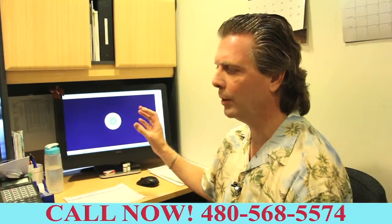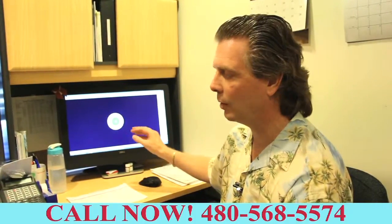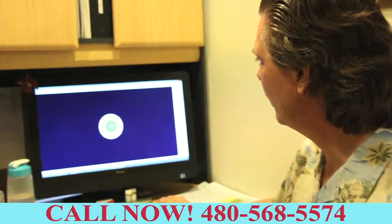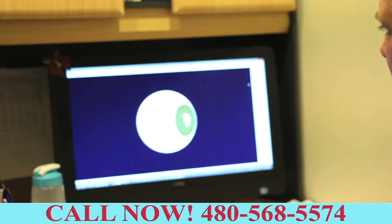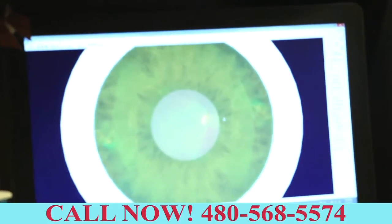Particularly as we get a little older, sometimes even more things can happen. So I've got an example here where we're actually going to look into an eye, so we can do our little three-dimensional perspective — kind of like our virtual reality camera here.